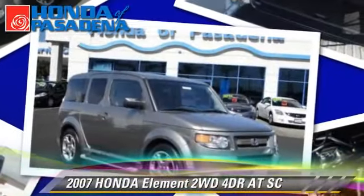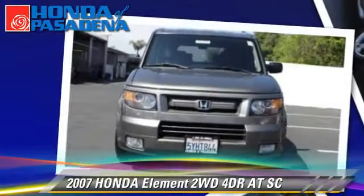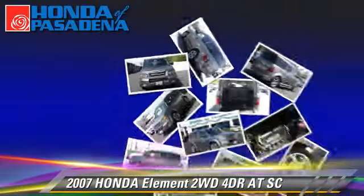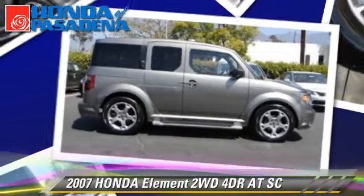The 2007 Honda Element SC with an automatic transmission. This vehicle, with fewer than 65,000 miles on the odometer, is well equipped.